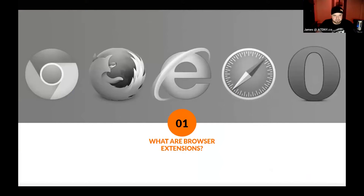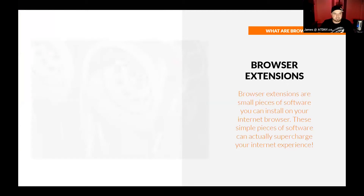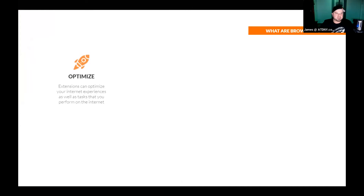So what are browser extensions? Basically, browser extensions are small pieces of software you can install on your browser that help your browser do things for you and help you to operate better. It's like supercharging your internet experience. Browser extensions can help you to optimize pretty much everything — your browsing, working via the internet, tasks, and your experience in general.